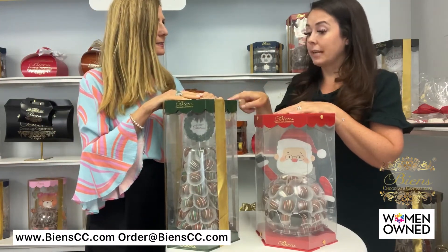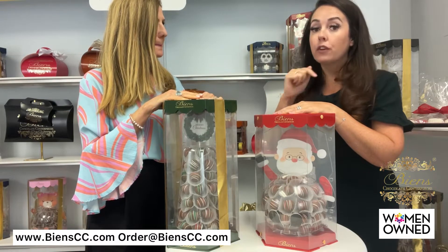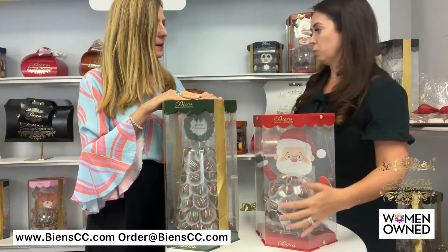So this one is $140, and then we have a bunch of other corporate options that we'd like to show you today that are below $140 as well.